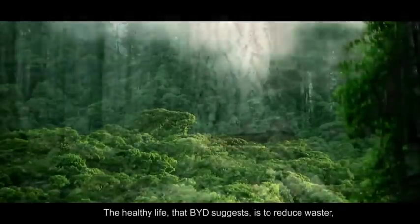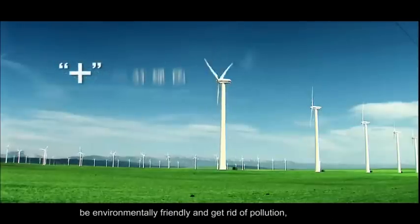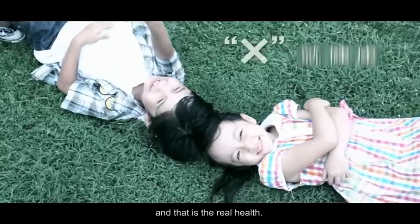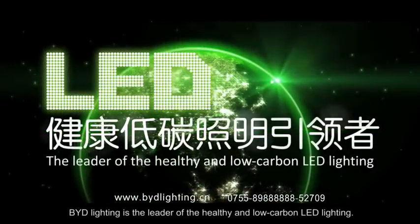The healthy life that BYD promotes is to reduce waste, be environmentally friendly, and eliminate pollution — that is real health. BYD lighting is the leader of healthy and low-carbon LED lighting.